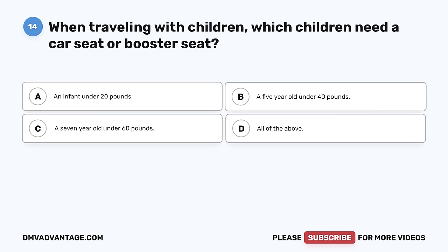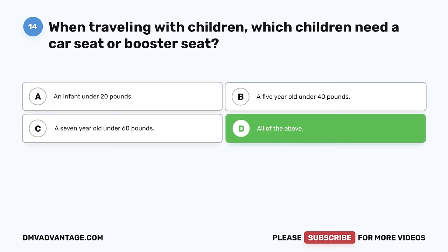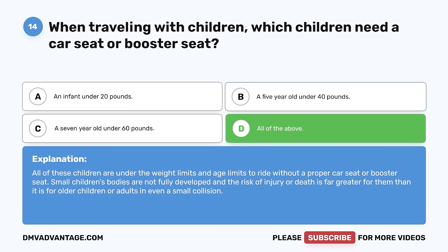Question 14. When traveling with children, which children need a car seat or booster seat? A. An infant under 20 pounds. B. A 5-year-old under 40 pounds. C. A 7-year-old under 60 pounds. D. All of the above. The correct answer is D, all of the above. All of these children are under the weight and age limits to ride without a proper car seat or booster seat. Small children's bodies are not fully developed and the risk of injury or death is far greater for them than for older children or adults even in a small collision.